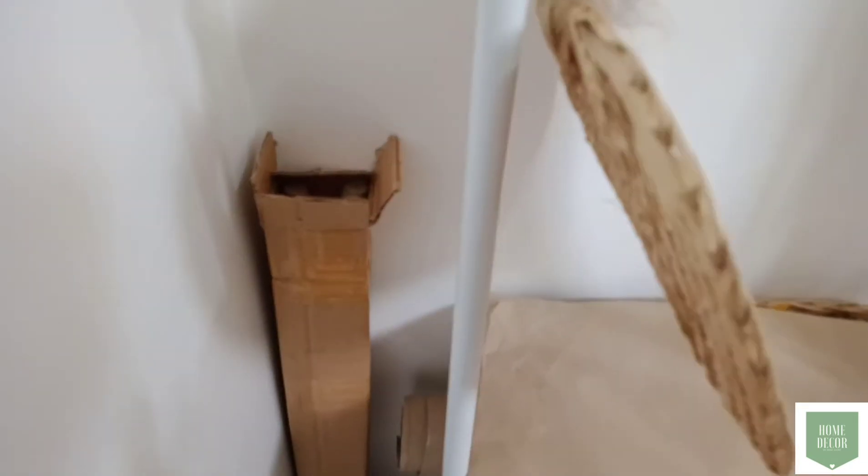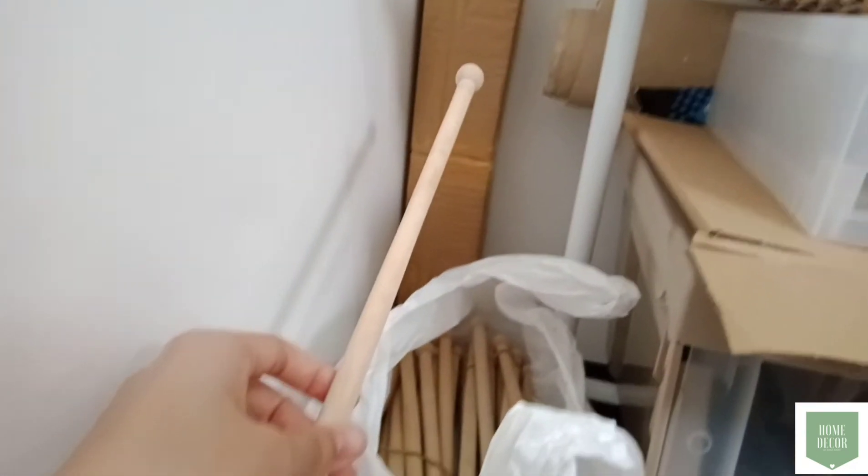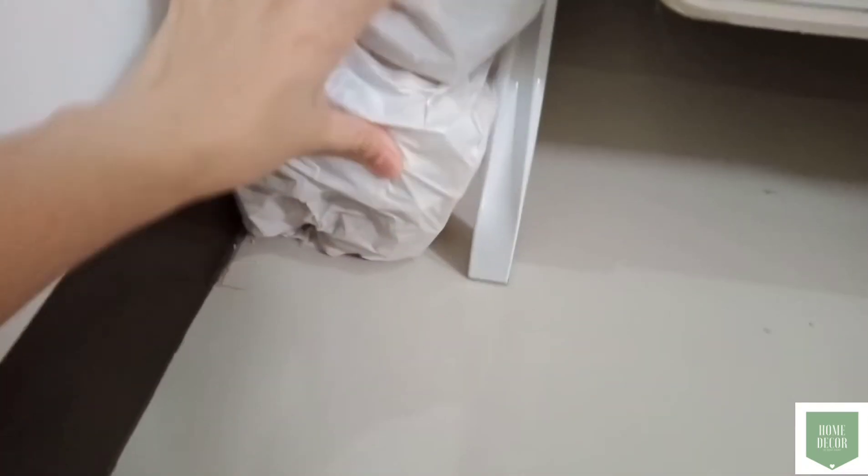Meron din akong pamaypay — siguro roll lang pag brownout, nagagamit ko yan. Itong mga small wood stick din, kasi sa kasal ko ako din gagawa ng souvenir, kaya nag-stock up ako nyan para ngayon pa maumpisaan ko ng gawin yung mga souvenir ko.